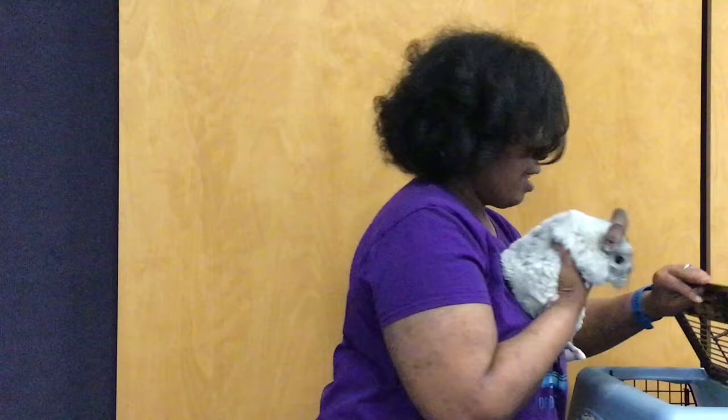And last but not least, I have Ebony. And Ebony is a black velvet. And as you can see, she's black on the top and her belly is like a white or silver color. That's why she is a black velvet. And those are my chinchillas.